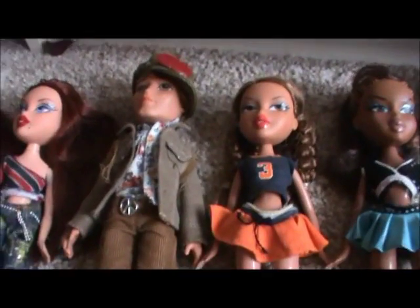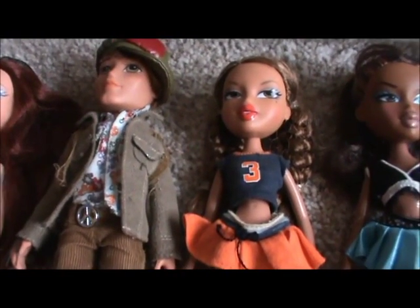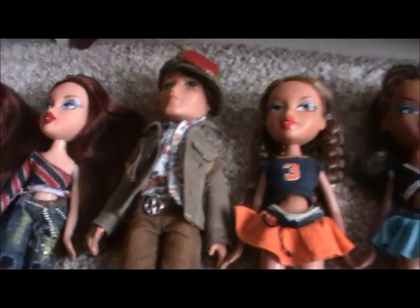My second Bratz were Flashback Fever Cameron and Sports Soccer Yasmin. I got them on my seventh birthday and I can't remember which one I opened first.